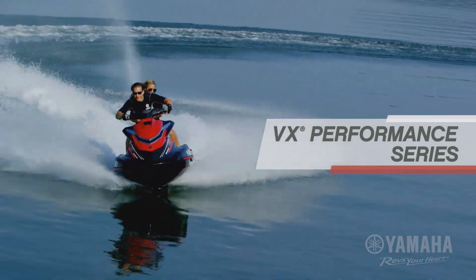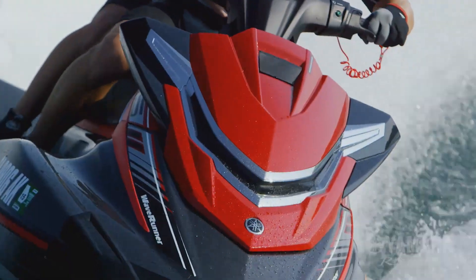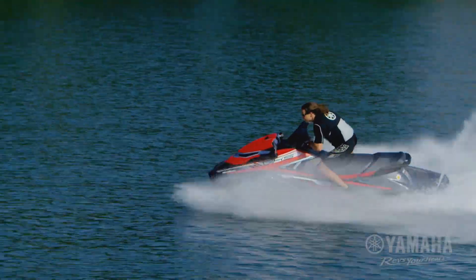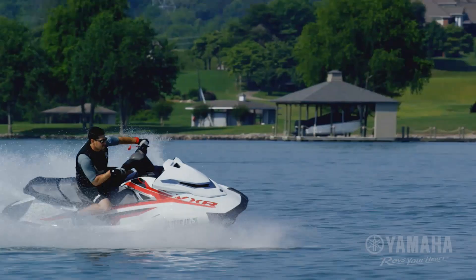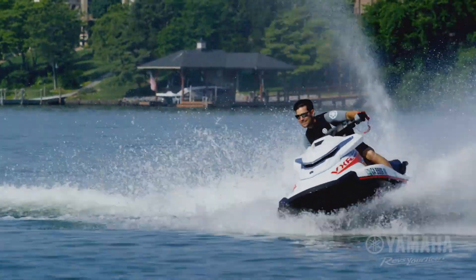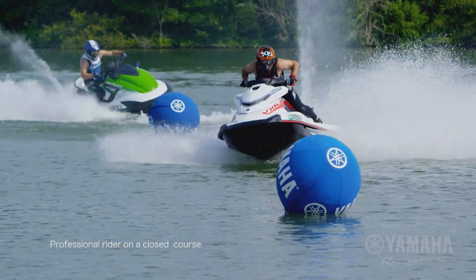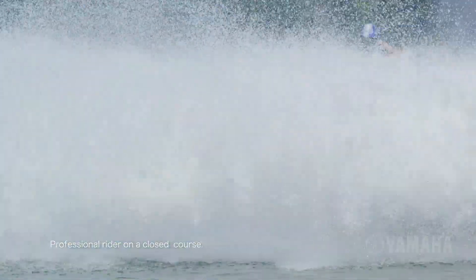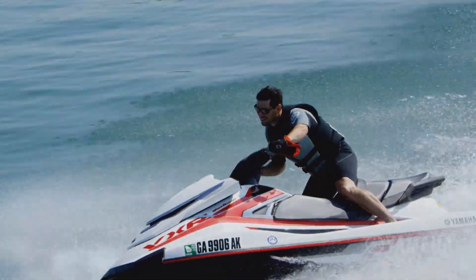Yamaha's new VX Performance Series gives riders a nimble, lightweight, high thrill platform with edgy styling. Yamaha's legendary 1.8 liter engine — the largest displacement in the industry — powers a championship platform that has won every national racing title since its introduction, with advanced driver-focused technologies that out handle the competition.